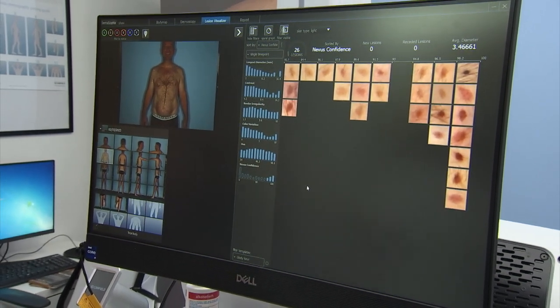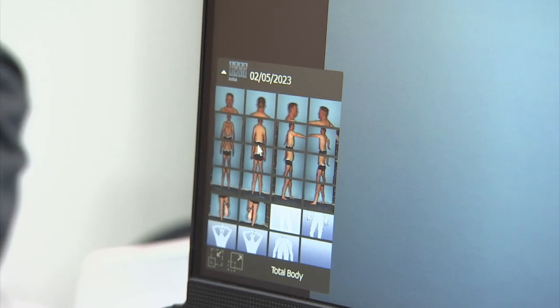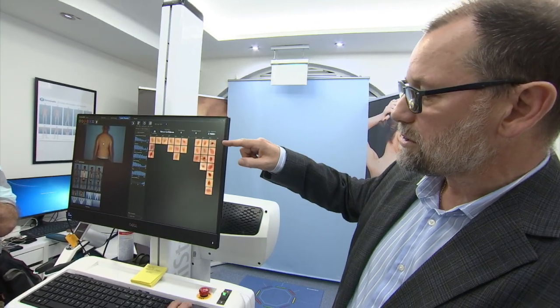Most people will look at a mole and they won't be able to tell whether it's actually got bigger or changed colour because you live with it every day. This machine will take a snapshot picture and will digitally tell us that it's bigger, it's got darker, the colours within the mole have changed. And that alerts us to molecular changes within the skin, which then will lead us to make a clinical decision as to whether it needs to be biopsied or removed.